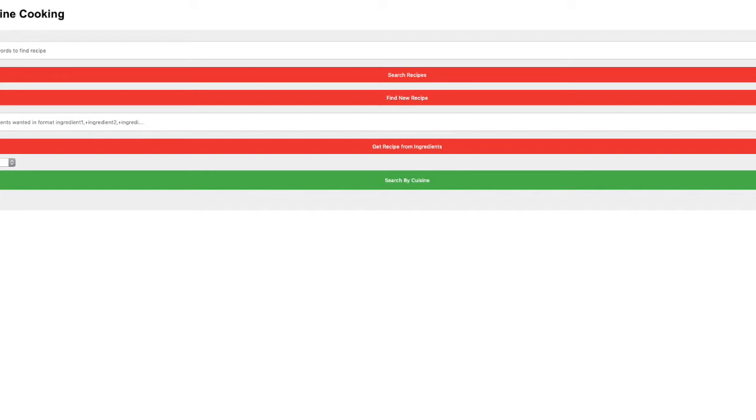We have created an easy-to-use database which allows cooks to search for different recipes and cuisines. If you have limited ingredients, you can search by ingredients too. For those looking to add recipes to their cookbook, we even include a random recipe generator.